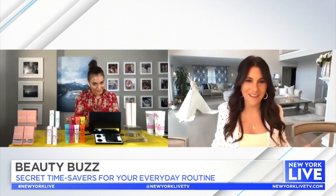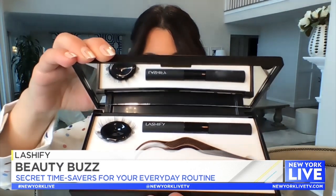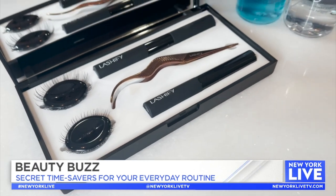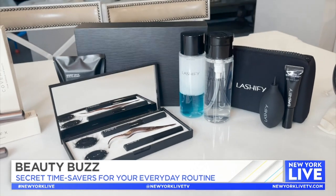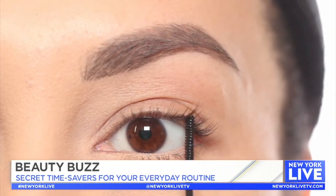After my own heart — you brought lashes to us today. Yes! And this is Lashify. I want to talk about this product: 70 patents, tons and tons of beauty awards. This allows you to basically give yourself lash extensions at home, and it's so easy to apply. You might get a little intimidated at first, but it's super simple. First, you start with the bonding seal.